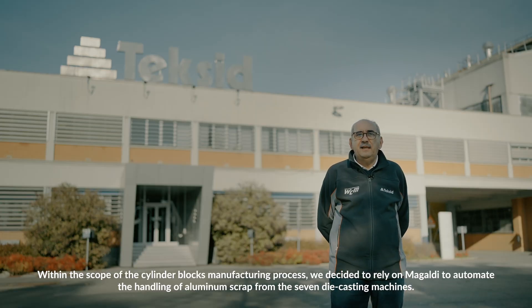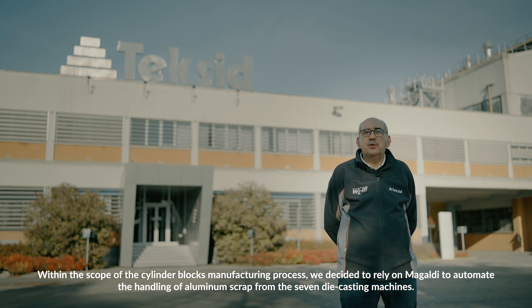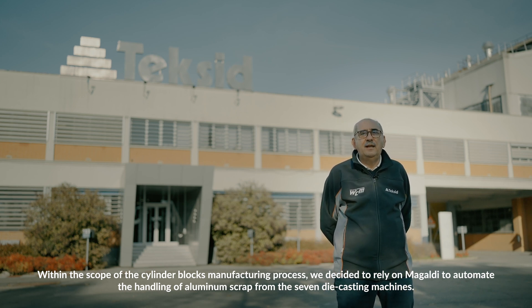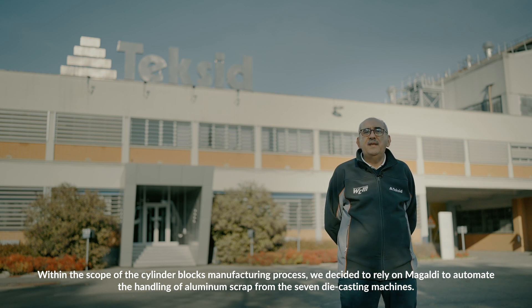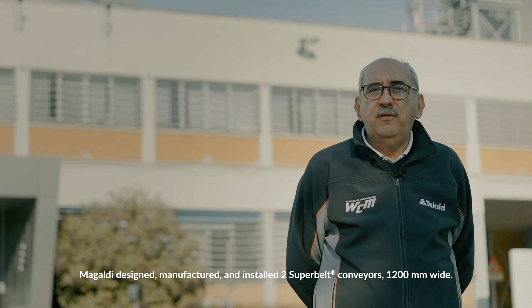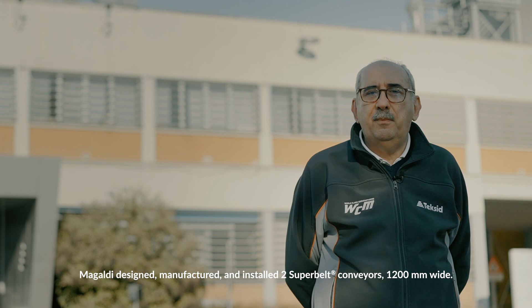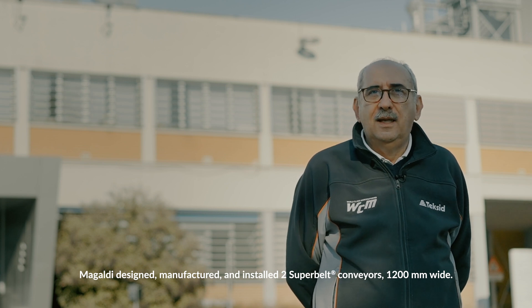Within the scope of the cylinder blocks manufacturing process, we decided to rely on Magaldi to automate the handling of aluminium scrap from the seven die-casting machines. Magaldi designed, manufactured and installed two Superbelt conveyors, 1,200 mm wide.